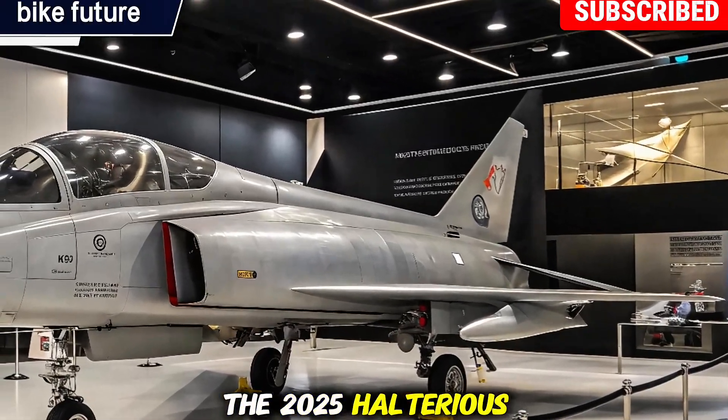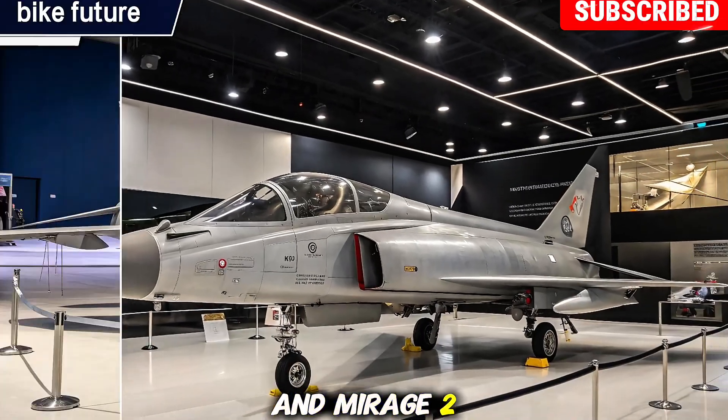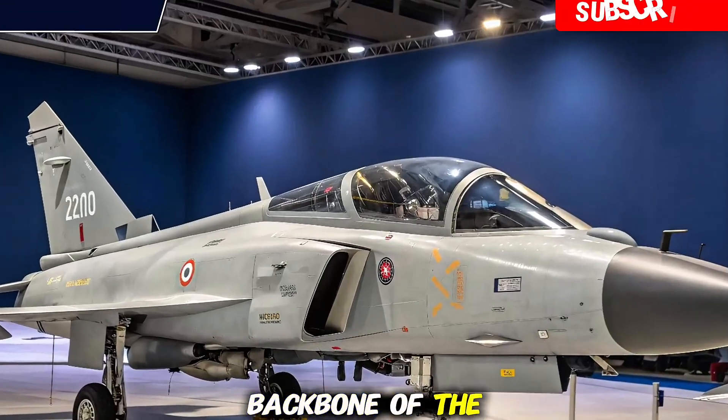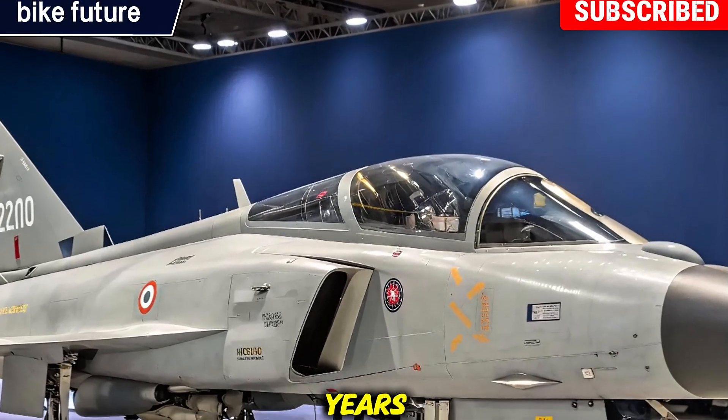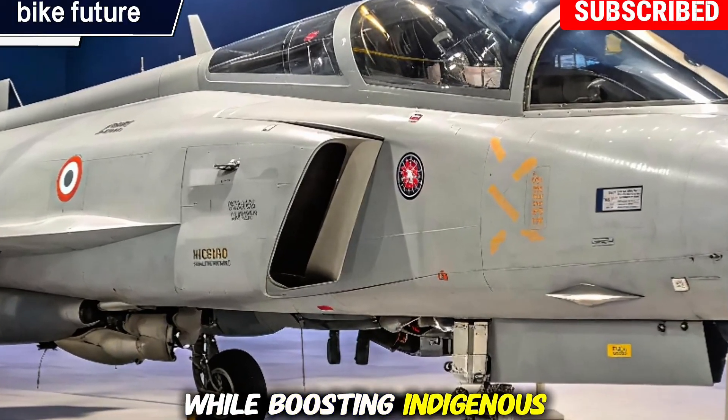Role and impact: the 2025 HAL Tejas MK2 is set to replace India's aging MiG-29s, Jaguars, and Mirage 2000s, making it the backbone of the Indian Air Force in the coming years. Its induction will strengthen India's defense capabilities while boosting indigenous defense production under the Make in India initiative.